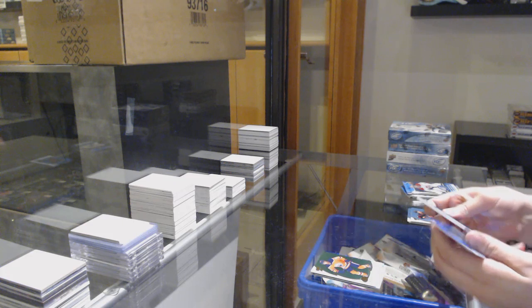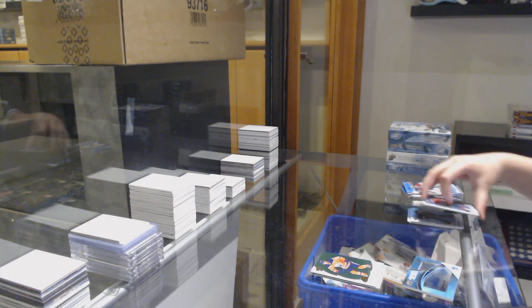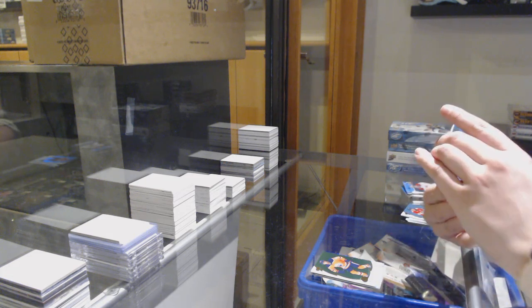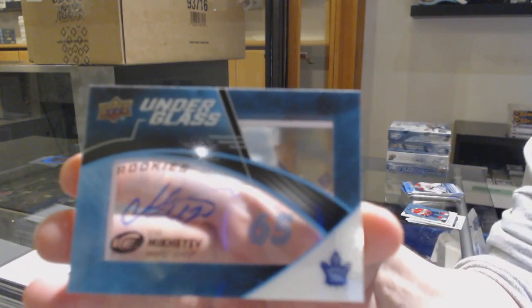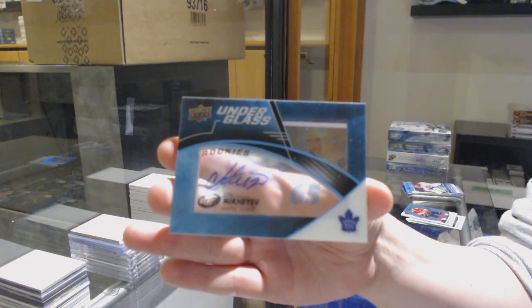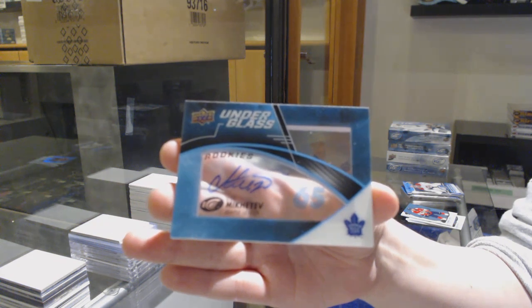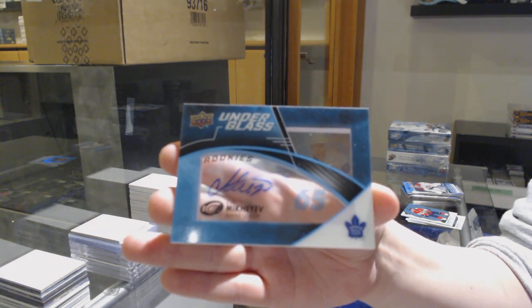Green for the Oilers, Leon Draisaitl. And an Under Glass rookie auto for the Toronto Maple Leafs, Ilya Mikheyev. Rookie auto for the Leafs.